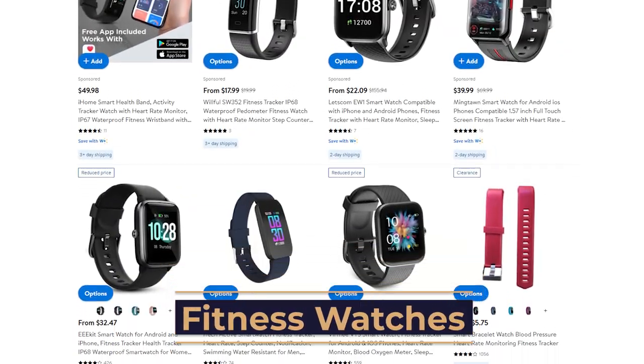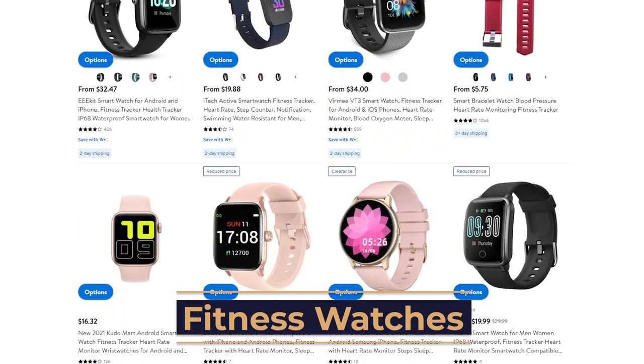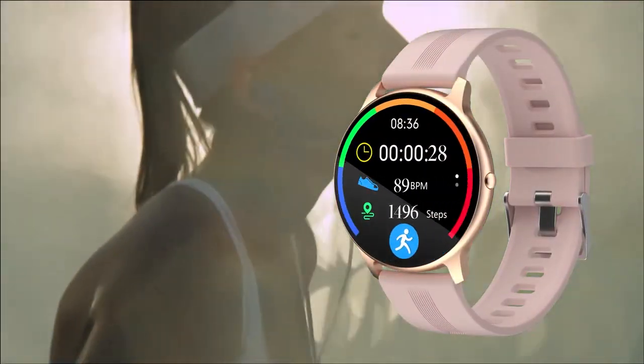Our next niche is fitness watches. Fitness watches, much like smart watches, are gaining more and more popularity. A fitness watch is a wearable device that consists of a fitness tracker, which is used to monitor and track fitness-related metrics. These fitness-related metrics consist of calories, steps, sleep measurements, and general activity done throughout your day.